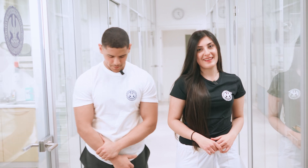Hi, my name is Ahmed, I'm a fourth year dentistry student in First Faculty of Medicine, Charles University. Hi, my name is Diana and I'm from Iraq, and I'm currently a third year dentistry student.